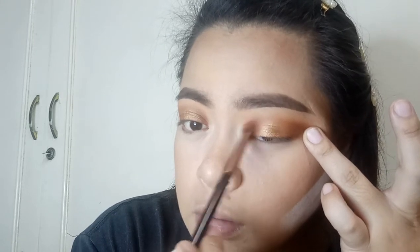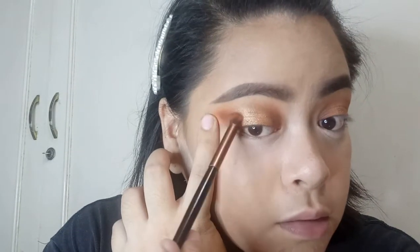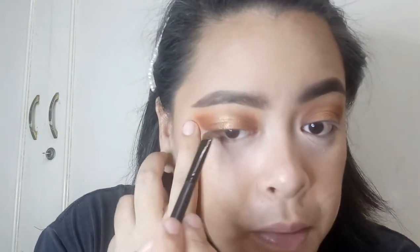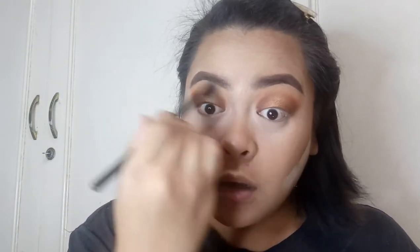Nawala konti yung intensity ng outer corner, so I'm gonna intensify that just a tad bit. This is the orange shade — padding with a very light hand on the outer corner and on the inner corner as well. My camera is not picking this up like I want it to, but you get the idea. Then I'm going to go back to the flat brush and just wiggle that a little on the edges, and then the fluffy brush to blend the top.